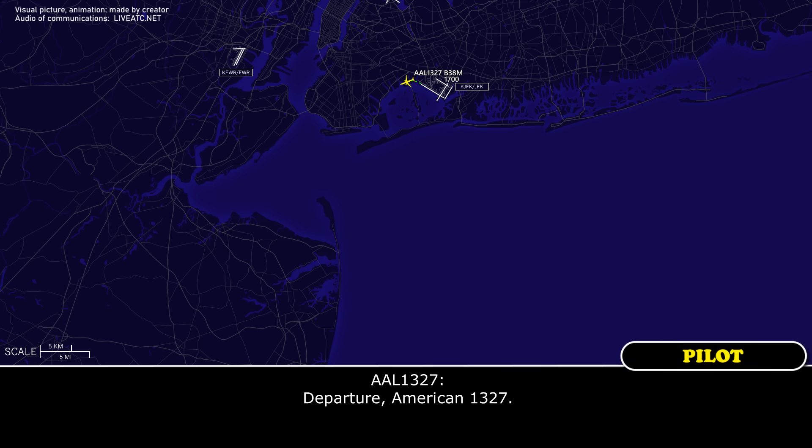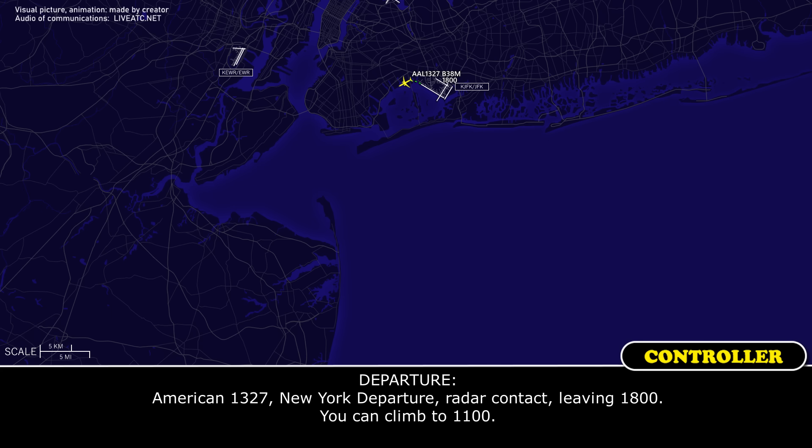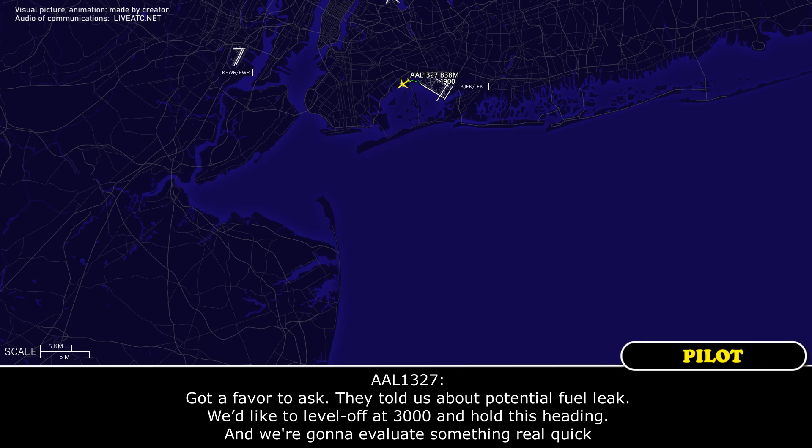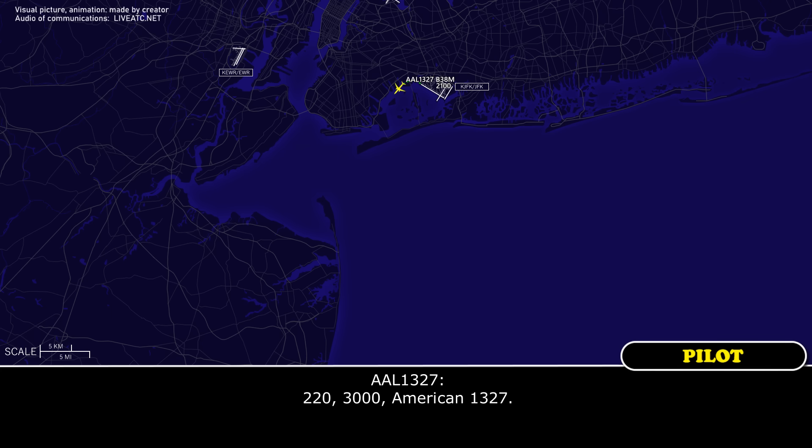Departure to American 1327. American 1327, New York departure. I read our contact, leaving 1800. You can climb to 11,000. I've got a favor to ask — they told us about the potential fuel leak. We'd like to level off at 3,000 and hold this heading and we're going to evaluate something really quick. American 1327, fly heading 220, maintain 3,000. 220, 3,000, American 1327.